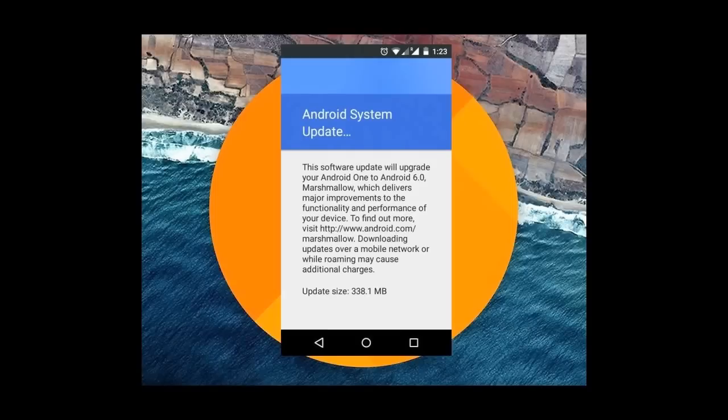The update is around 338.1 MB, and it says the software update will upgrade your Android smartphone to Android 6.0 Marshmallow, which will deliver functionality and improvements to your device.